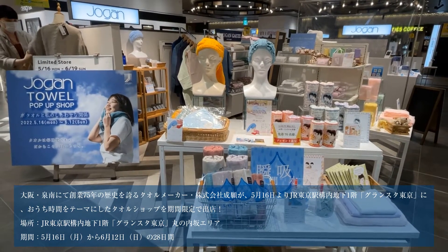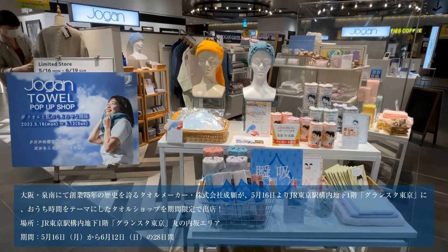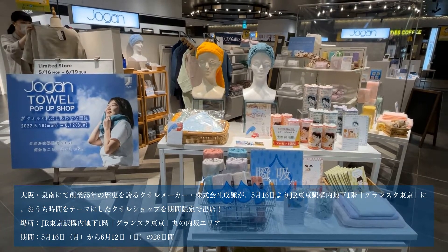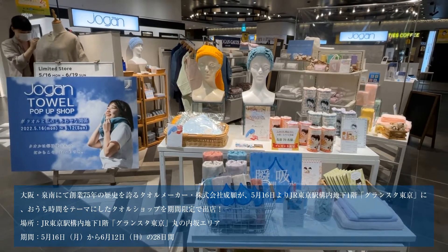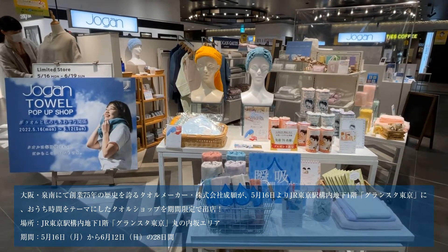こんにちは。株式会社楽園コマース、スーパーデリバリーの後藤と申します。本日はジョーガンタオルの東京駅グランスターのポップアップショップに訪問しております。よろしくお願いいたします。このポップアップは5月16日から6月12日日曜日まで開催されているということですね。はい、そうでございます。